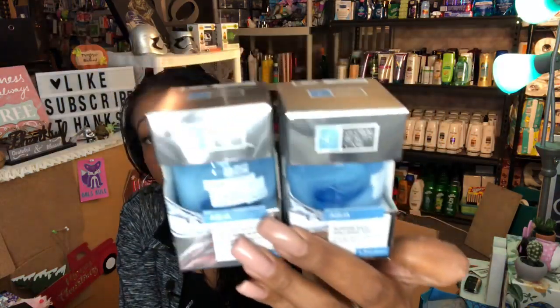I picked up two of the Global Beauty Care Aqua Sleep Mask with hyaluronic acid — a 1.7-ounce overnight revitalizing gel mask for all skin types. One is for a charity gift basket and one for a future giveaway. They also sell these at Big Lots and Dollar Tree, but the 99 has more variety. At 99 cents, it's a great deal — the reviews were pretty decent too.